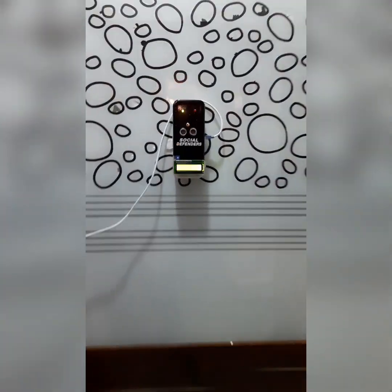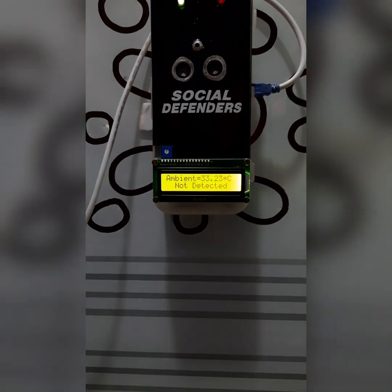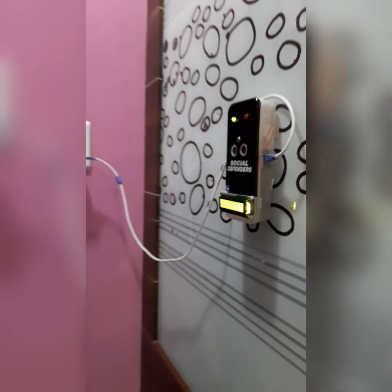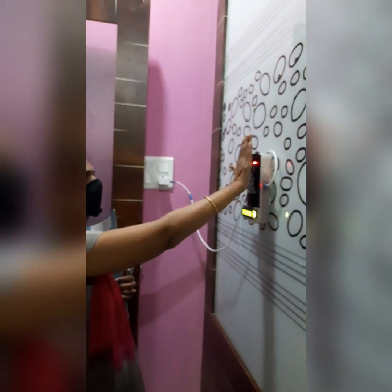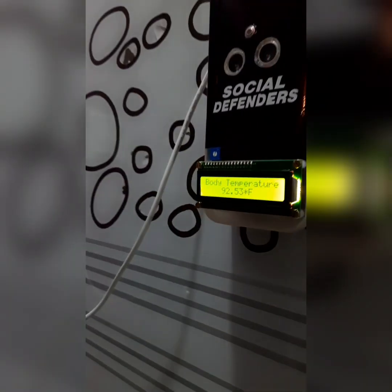Corrodistance Part 1. The initial part of the product is a temperature detection device, which can be placed on the entrance door or the gate of a company. At the very entrance, the individual who has to enter the premise will have to place his or her hand close on the machine. The machine will then detect the temperature of the person.